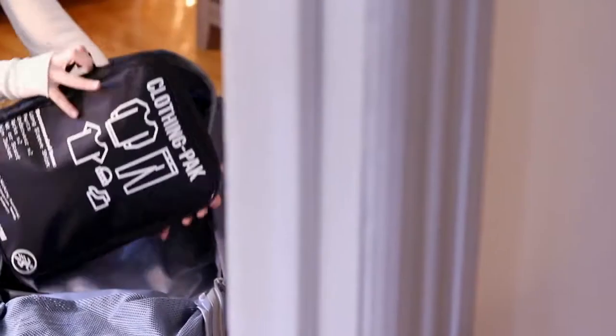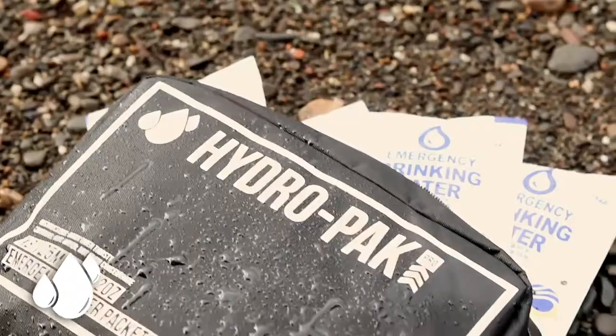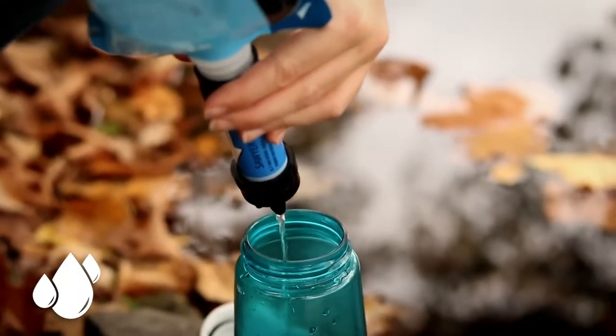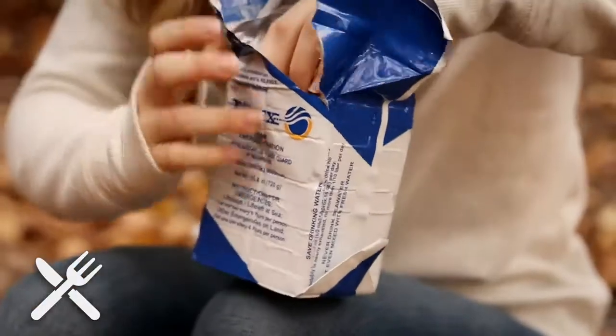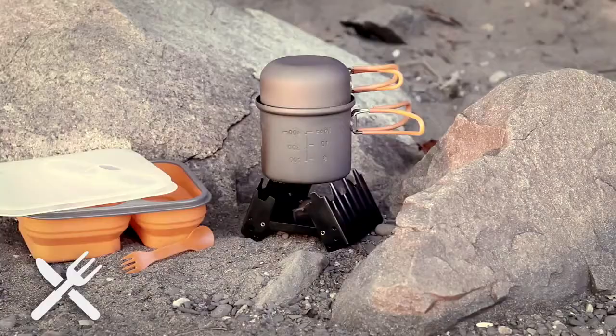Featuring a convenient internal storage system to keep your gear organized and accessible. Maintain peak hydration performance with emergency water, water filter, water bottle, and hydration bladder. Stay energized with delicious non-GMO and nut-free food rations and a portable lightweight cooking kit.